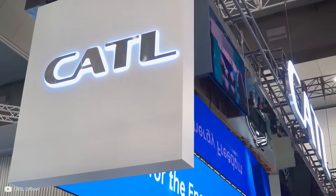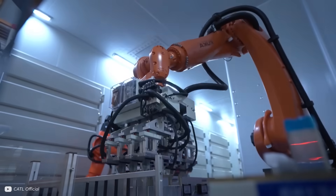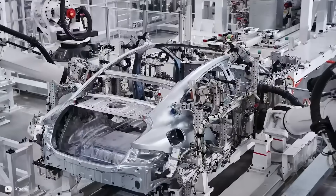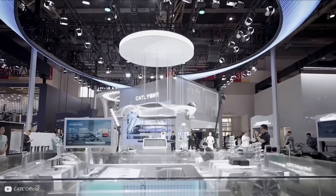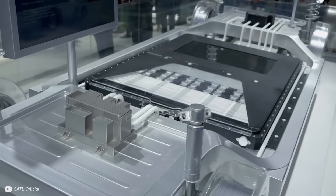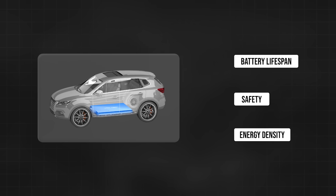This chemistry bypasses the need for solid state batteries altogether, and by the end of this video, you'll understand why. Since its inception, CATL has grown rapidly and become a major supplier of batteries to a wide range of international car manufacturers, including Tesla, BMW, Volkswagen, and Volvo. This has positioned CATL as the largest manufacturer of EV batteries in the world, known for its innovations in battery lifespan, safety, and energy density.